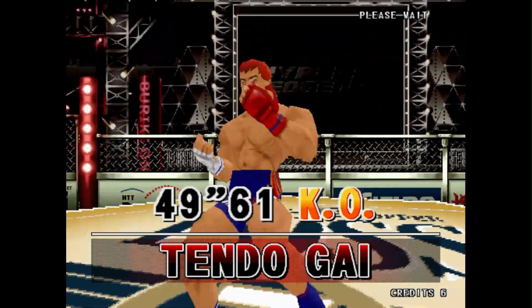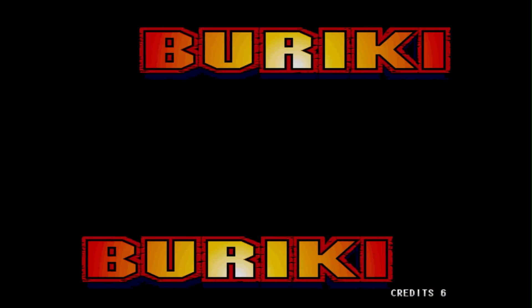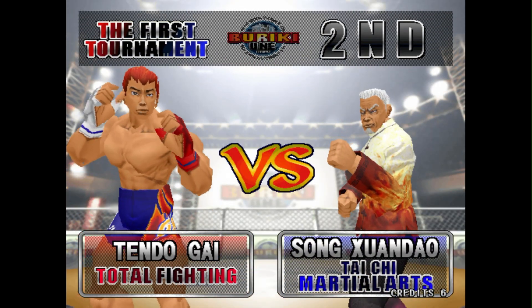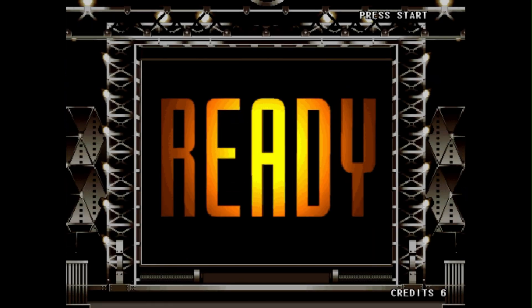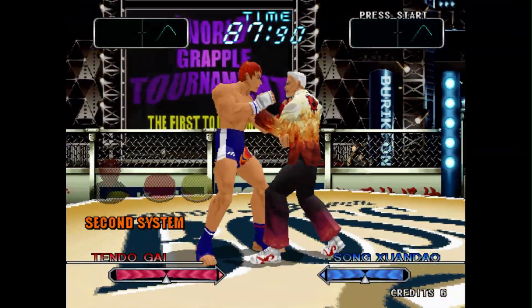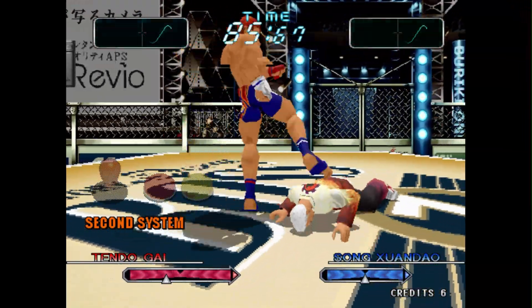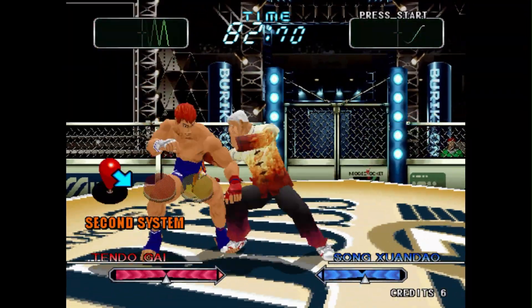There was also an arcade hardware based on the Sony PlayStation — I actually made a video about one of those boards. As history has shown, companies like Namco, Capcom, and Tecmo all benefited from modifying that hardware for their arcade boards. Only one of the HyperNeo Geo 64 games would get ported to the PlayStation, so it was great to see this arcade hardware getting some love when it comes to emulation.